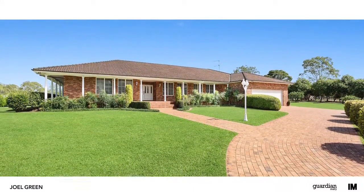As you can see, it's a great property in an ideal location. I'm Joel Green from Guardian Realty and I look forward to seeing you at the open home.